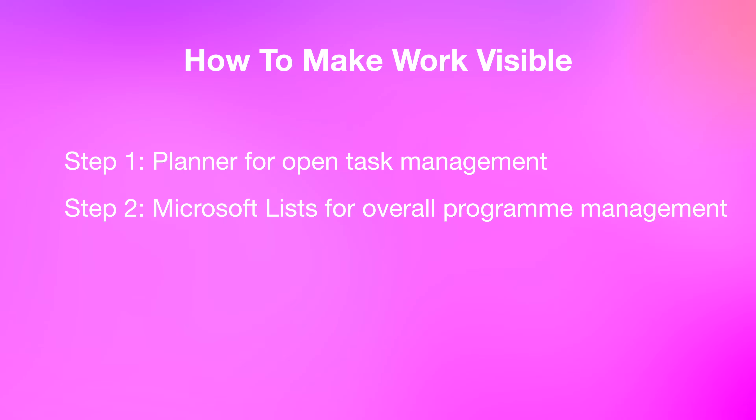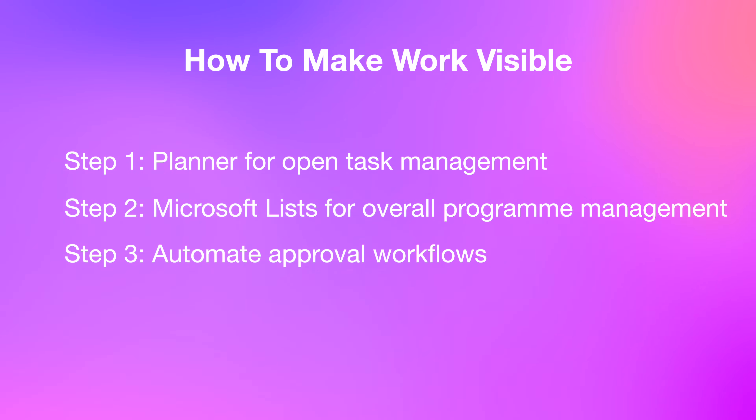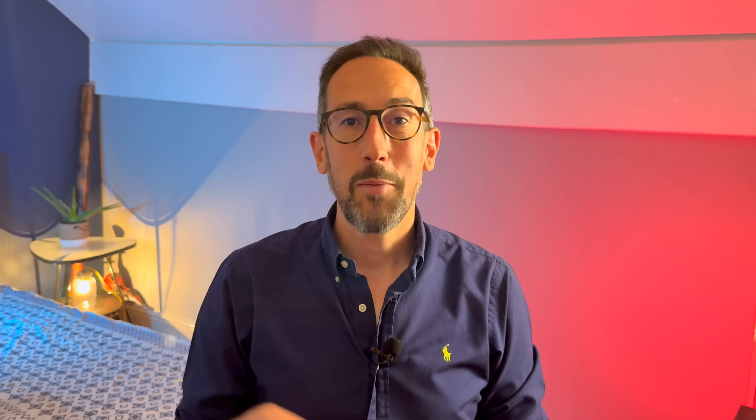Capture tasks as they pop up during chats and meetings so nothing slips through. Step two: create a Microsoft List to clearly track projects and tasks across departments, or even the entire company. Leaders instantly get a bird's-eye view — no more spreadsheet chaos. Step three: use Power Automate to set up simple workflows and approvals. That means no more 'can you quickly approve this' emails — just click approve and move on. Now your day-to-day work practically runs itself: less chasing, fewer meetings, more productivity.